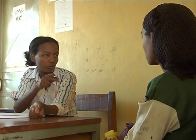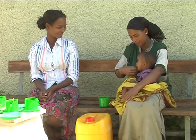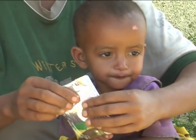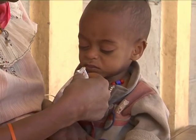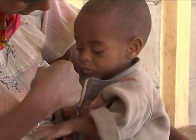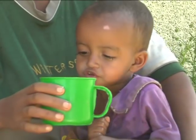The appetite test should be conducted in a separate, quiet area. Explain to the caretaker the purpose of the test and how it will be carried out; the caretaker should wash their hands. The caretaker sits with the child on their lap and offers the ready-to-use therapeutic food from the packet or on a finger, gently encouraging the child throughout. If the child refuses, the caretaker should quietly continue to encourage and allow up to 30 minutes. The child must not be forced, and should be offered plenty of water throughout the test.